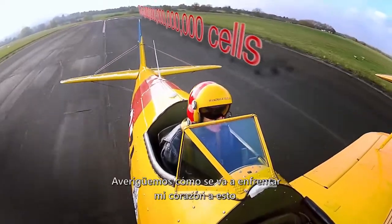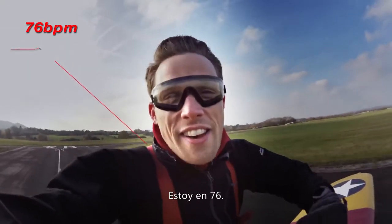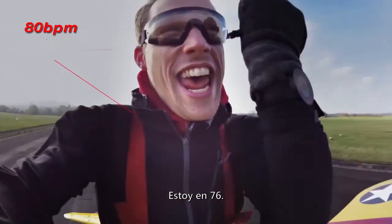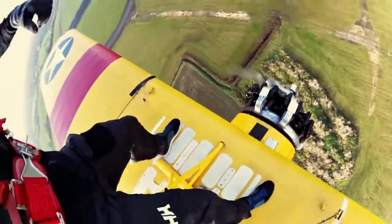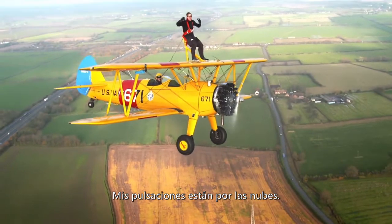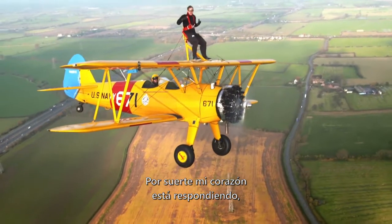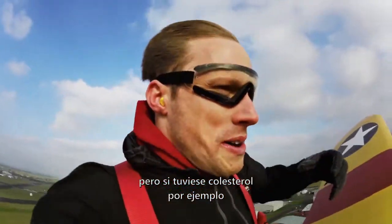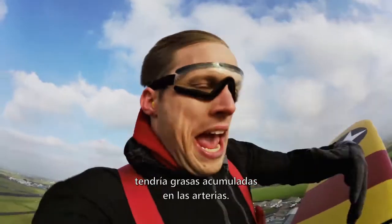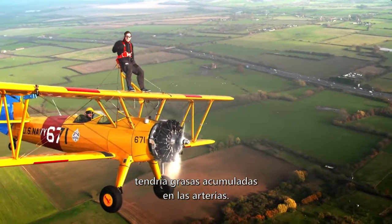Let's find out how my heart holds up. I'm on 76. My heart rate is just absolutely strong. My heart is healthy, but if I had something like high cholesterol, I'd have deposits in my arteries and wouldn't be able to pump blood around as easily.